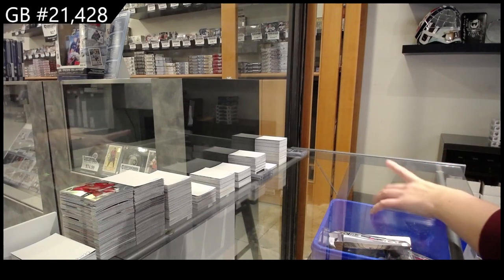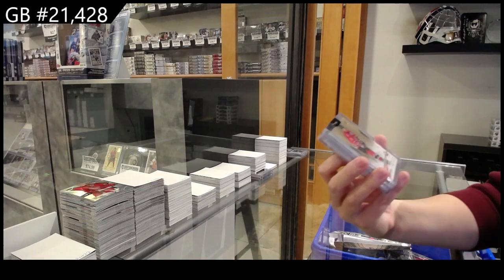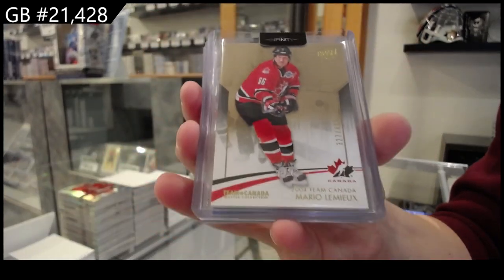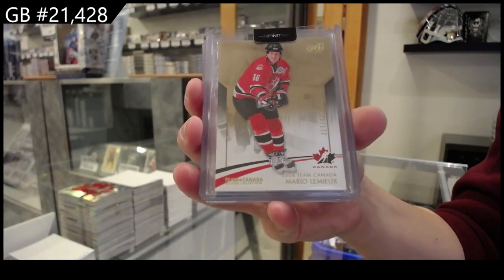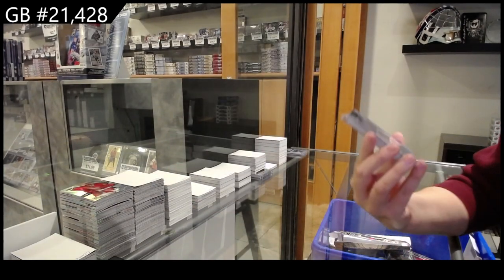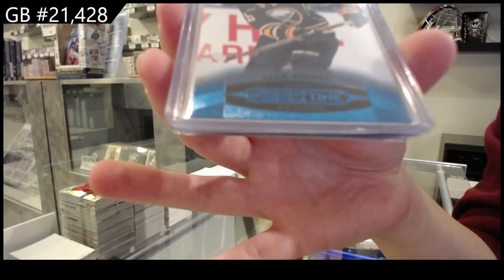We have a number 4.99 Team Canada base for Pittsburgh: Mario Lemieux. We also have an overtime blue rookie for Buffalo: Jack Eichel.